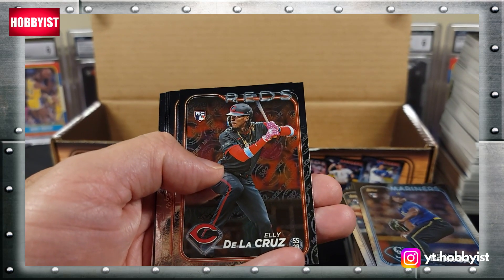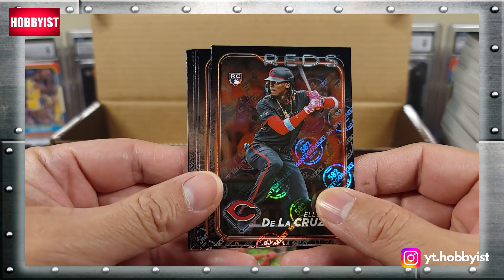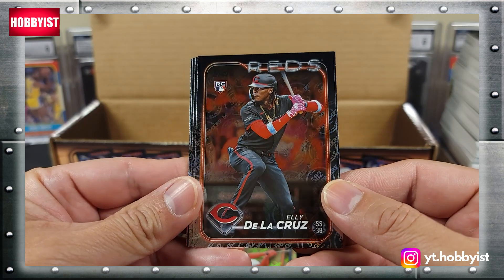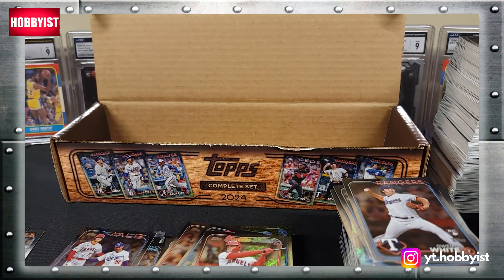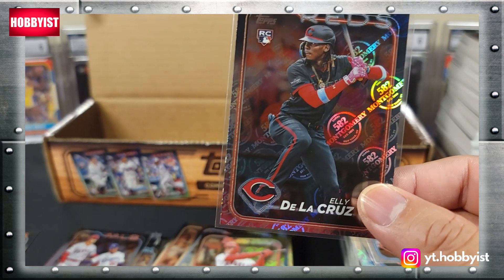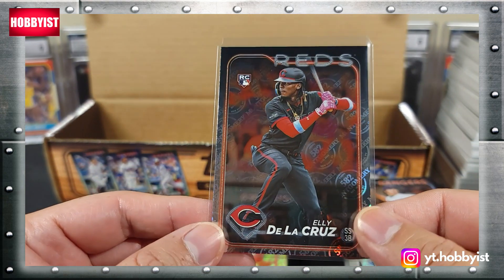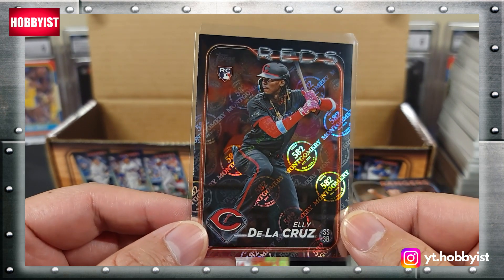There we go - man, I was getting worried - Elly De La Cruz! That looks amazing, look at that. That looks sweet. This is actually what I was basically after - this one card, although some of the others are pretty cool too. I'm glad I got the whole set, but I really wanted to look at this one. It actually looks really nicely centered.